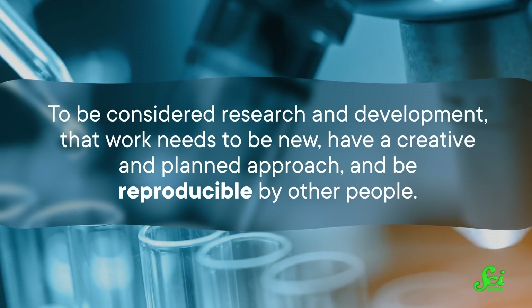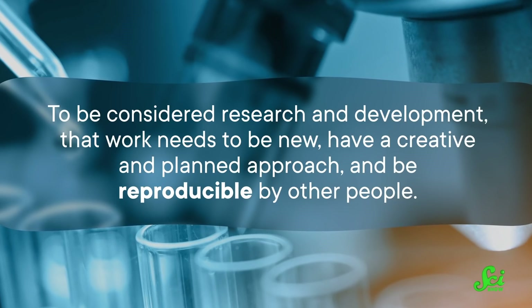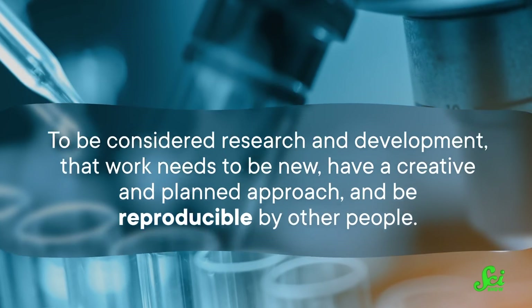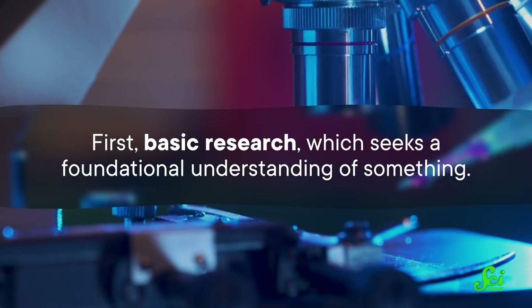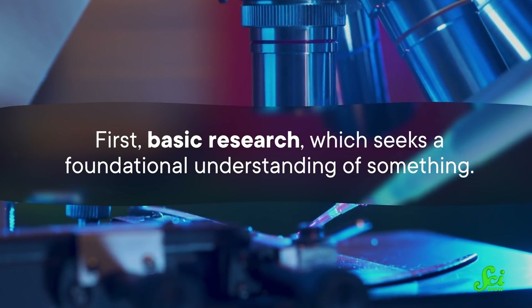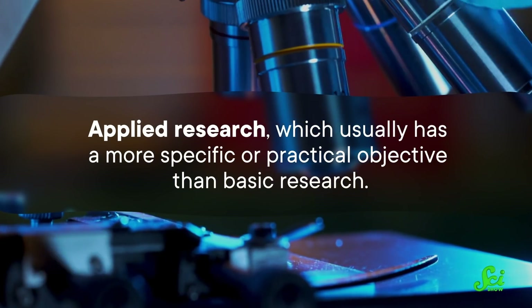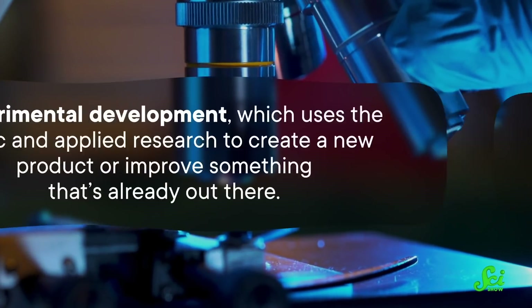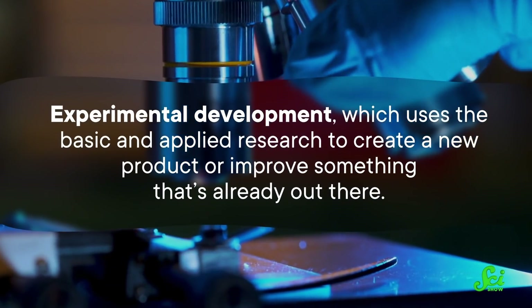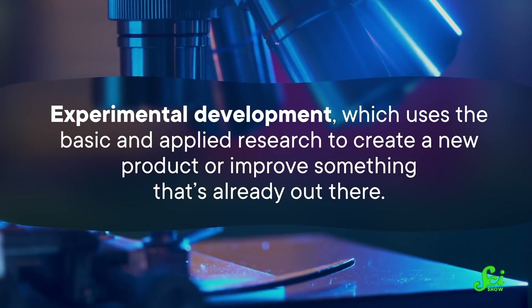To be considered research and development, that work needs to be new, have a creative and planned approach, and be reproducible by other people. When it comes to scientific research, those qualities apply to three stages: first, basic research, which seeks a foundational understanding of something; applied research, which usually has a more specific or practical objective; and experimental development, which uses the basic and applied research to create a new product or improve something that's already out there.